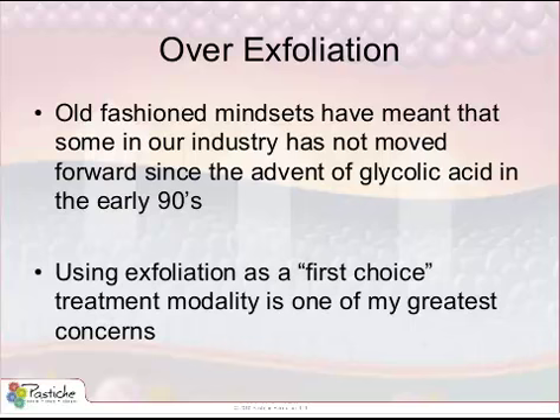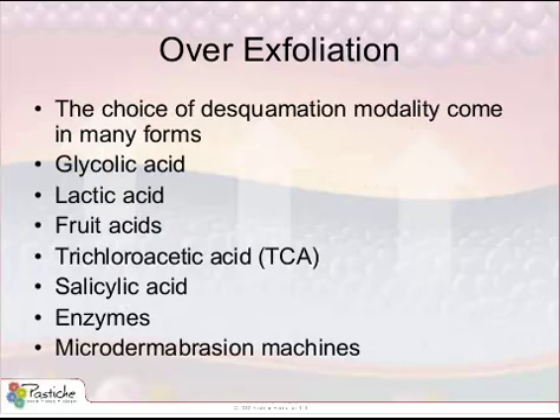This began with the advent of glycolic peels in the early 90s and has steadily progressed on through to now, with microdermabrasion machines, resurfacing lasers, enzymes, and acids galore to choose from. At the time when glycolic was first released to our industry, we all thought that this treatment modality was going to be the cure-all for everything that involved the aging skin. How wrong we were.